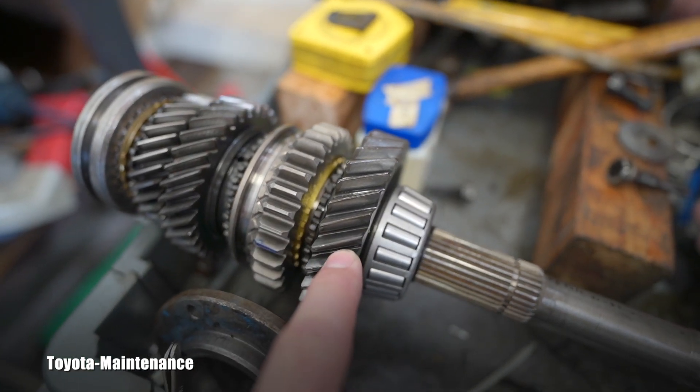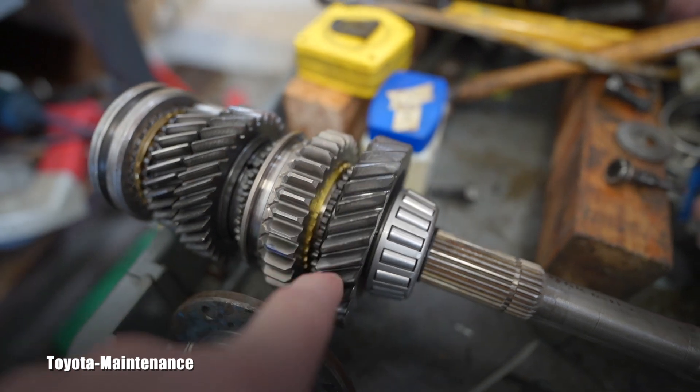The angled teeth keep the gears quiet, and that was a little tech info for you on this Toyota Maintenance YouTube channel. I thought it was a really great point and explanation for manual transmission. Thank you for watching and have a great day, my friend.